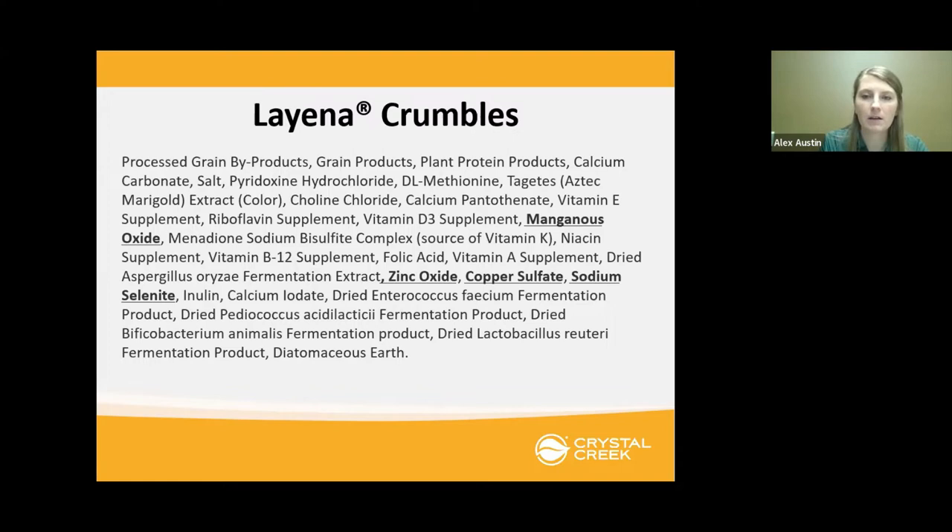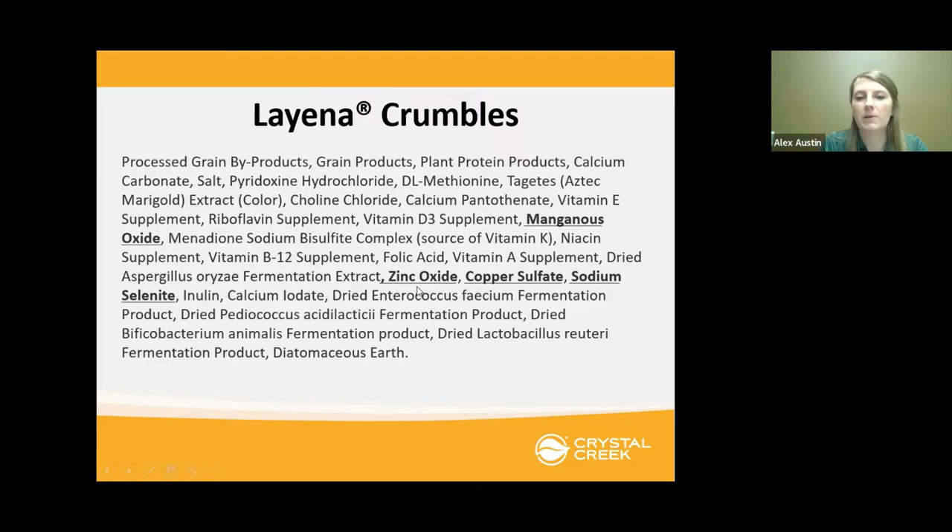Something you might also see on other tags is they'll use a lower quality, lower bioavailability form such as zinc oxide, and then also list a zinc chelate that's kind of dressing up the feed tag so it appears they're providing a higher quality source. But more than likely, the majority of the zinc is coming from the cheaper source — such as zinc oxide or zinc sulfate.